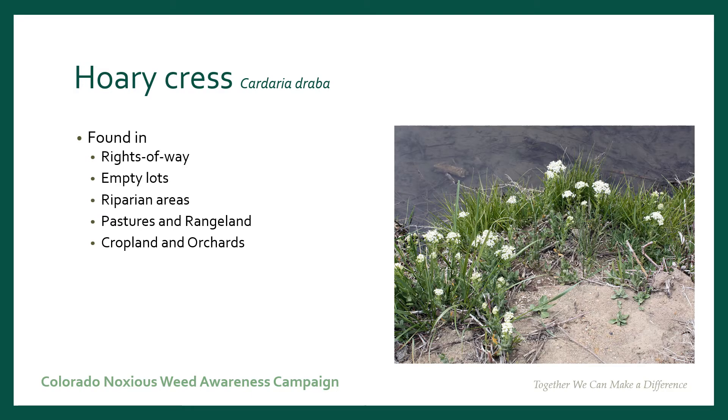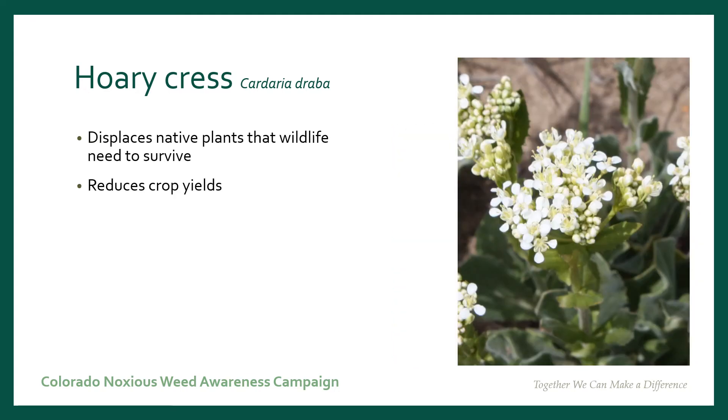It's found in rights-of-way, empty lots, riparian areas, pastures, rangelands, croplands, and orchards. Coricress is a problem because it displaces our native plants that wildlife need to survive, and it also reduces crop yields.